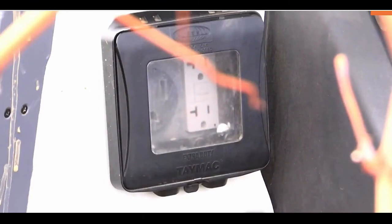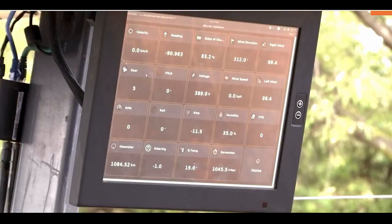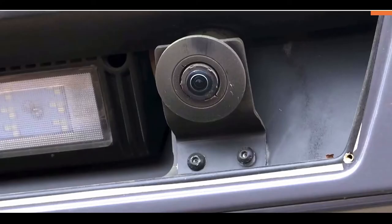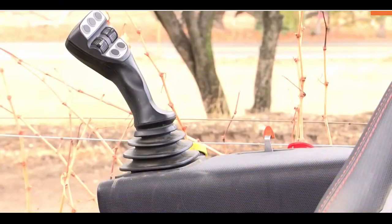That data is stored in the tractor's cloud system and artificial intelligence does the rest, according to CEO and co-founder Praveen Penmetza. Our AI platform takes all this data and then not only provides insights to the farmer, but also controls the tractor platform and the operation that the tractor is doing.